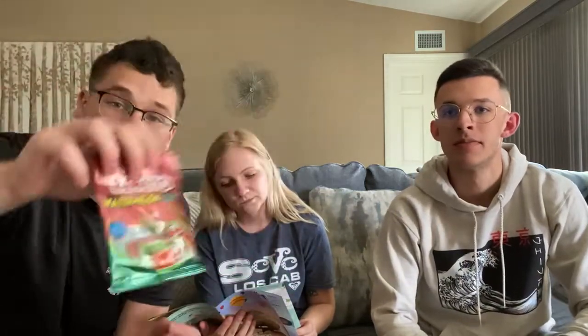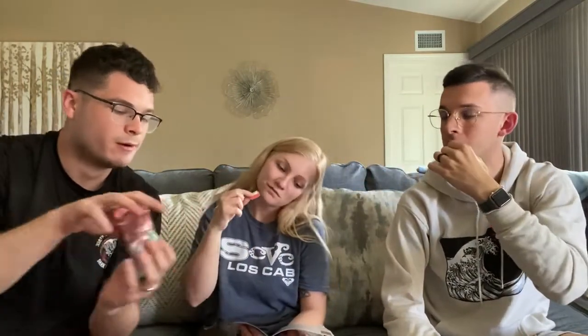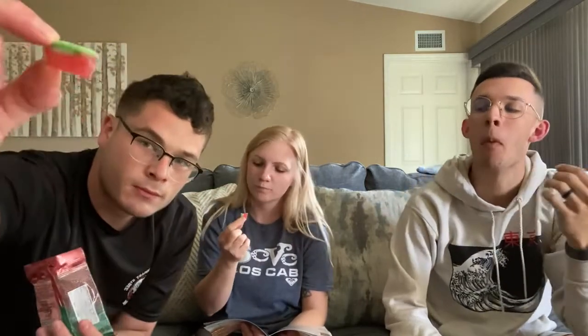Sour watermelon gummies. For anyone wondering, we have done Turkey boxes before — my aunt sent them to us for Christmas but from a different company with different snacks. That Turkey box was great and this one's been pretty good so far. It reminds me of sour Patch watermelon — different texture though. I was expecting it to be sour, but it's not really sour at all. I'd give it a three, three, and two.